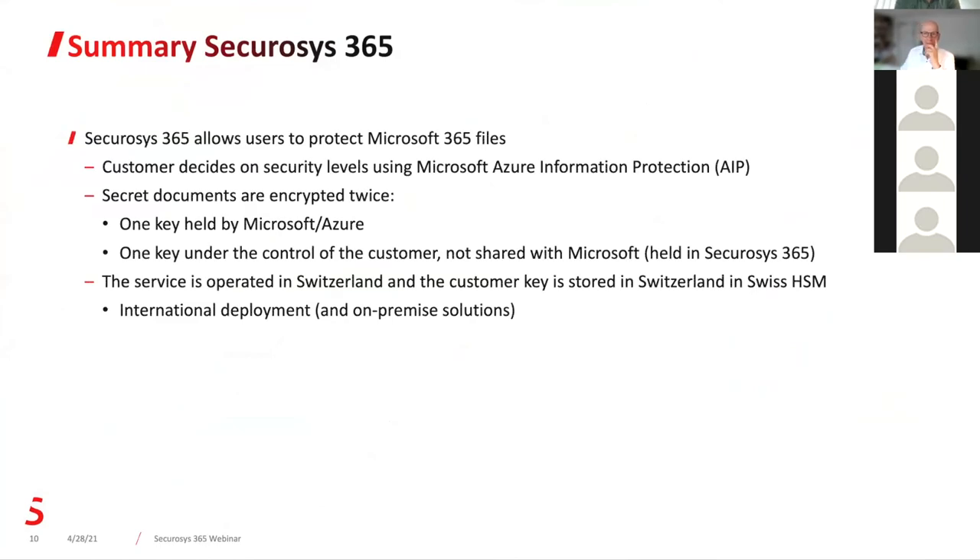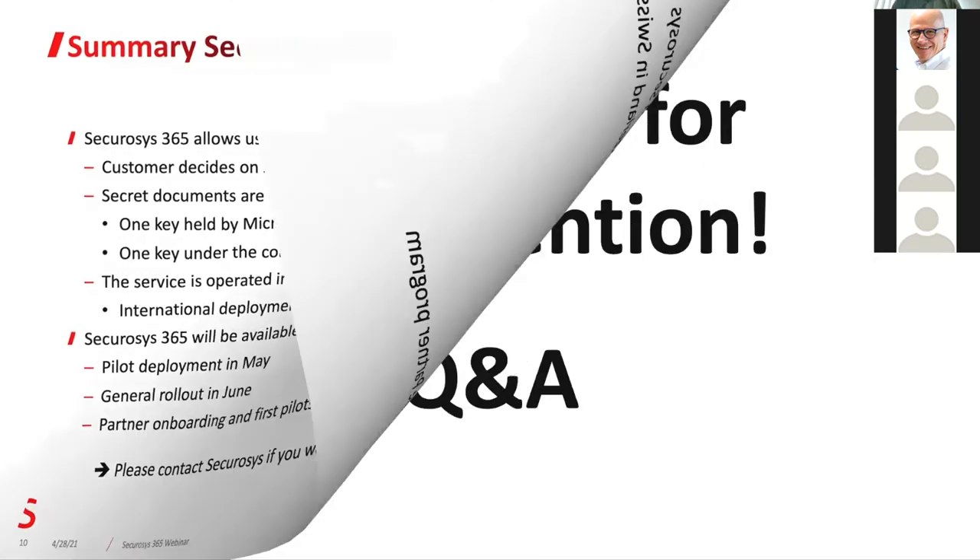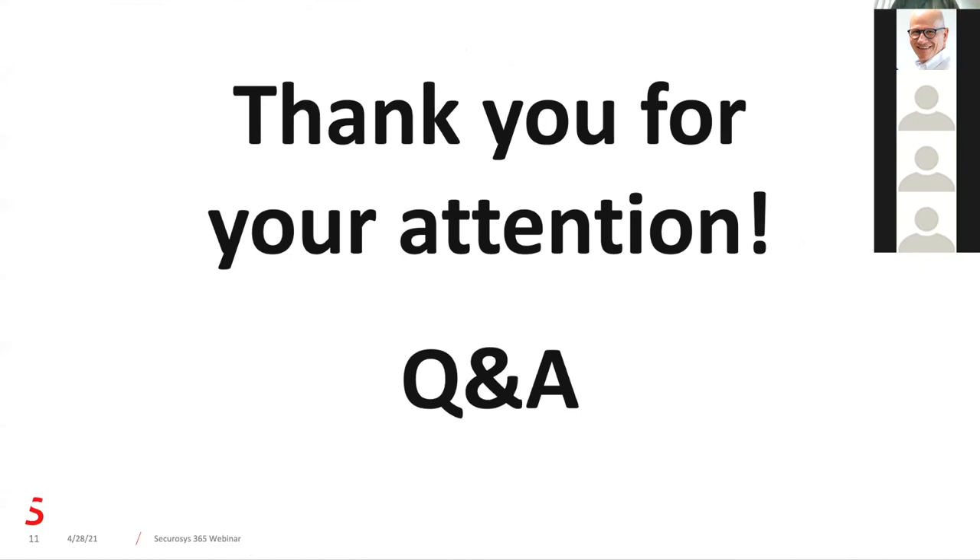A quick summary slide. You as a customer have to decide what level of protection you want. Once you decide what are your crown jewels and decide to use Microsoft double-key encryption, you get your documents encrypted twice — one key is with Microsoft, one key is held by SecureSys for you. We have the whole service here in Switzerland, and we will soon have the service deployed internationally in other jurisdictions. We have the test system running now, and pilot deployments will start next week. If you're an early adopter and want to try it out, call us and we can get you going next month. The general rollout for the service will be in June. And that's it for the main presentation.